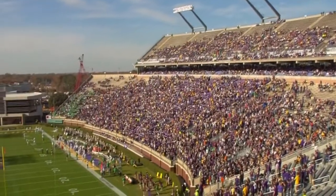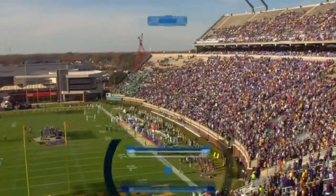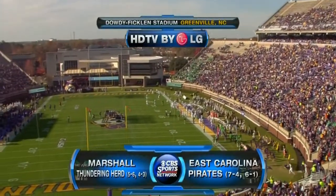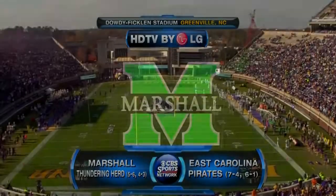It's a Chamber of Commerce day here on the campus of East Carolina University in Greenville, North Carolina. Our matchup today between the Thundering Herd of Marshall and the Pirates of East Carolina is brought to you in HD by LG.